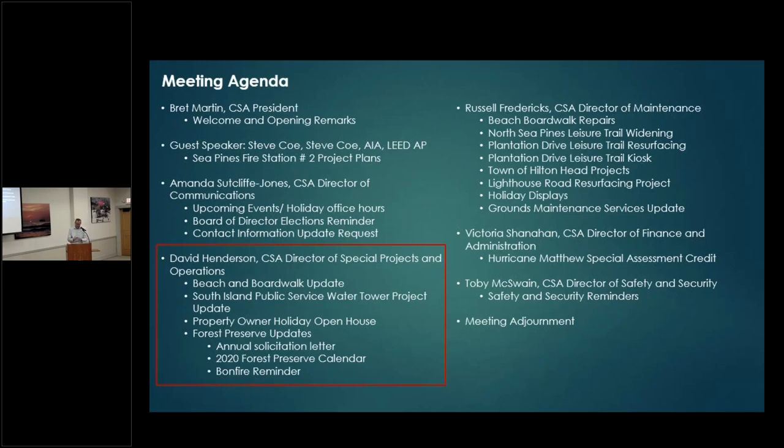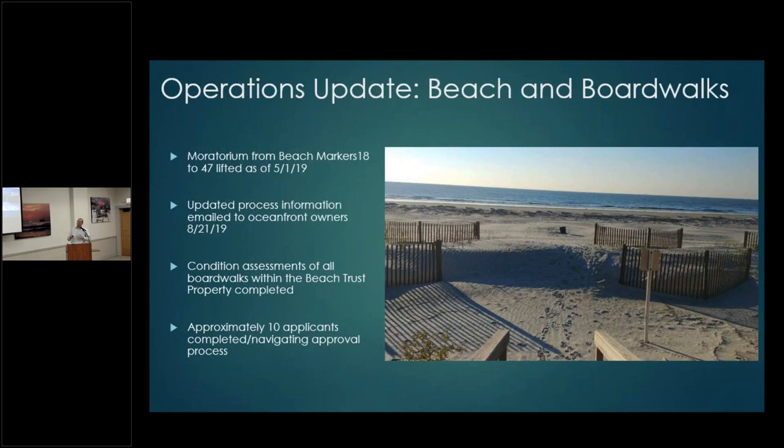I'm going to touch on the beach and boardwalks and give an update from the last coffee. There was a moratorium post-hurricanes on rebuilding beach boardwalks within the beach trust. That moratorium was lifted on May 1st of this year. We've sent information to owners on how to proceed and assessed all existing boardwalks. We now have about 10 applicants who have either received approval or are navigating through the approval process.